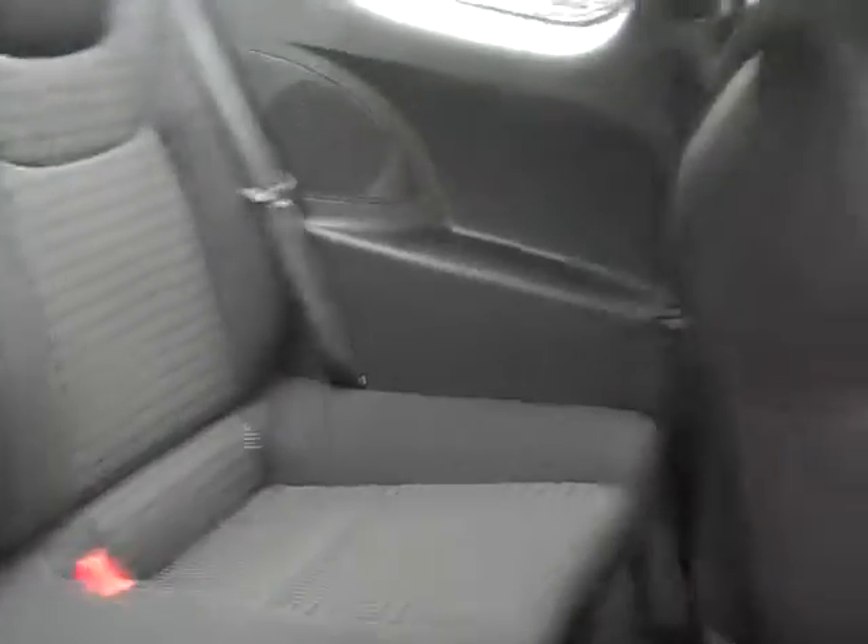It's very easy to get into the back seat. There's a lever on the back of the chair that you can slide forward and step into the back. It's very spacious back there as well.